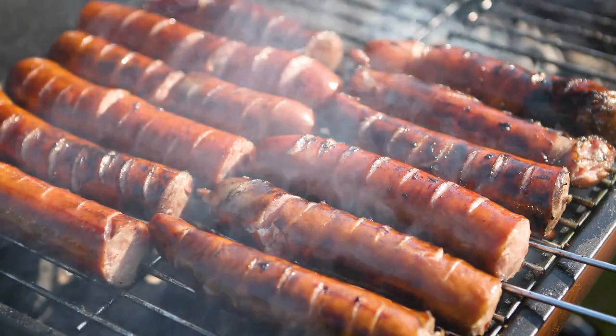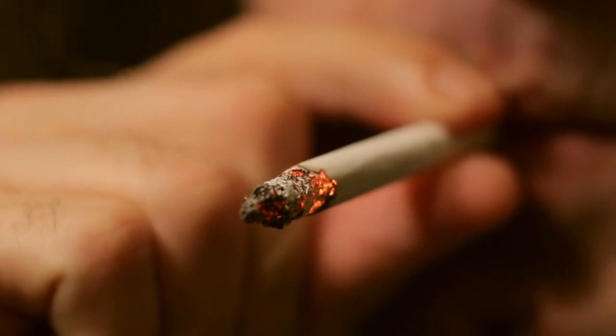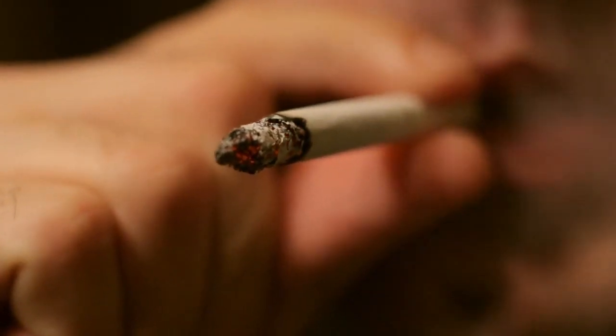Smoking meats seems to be particularly bad, as the meat picks up tar from the smoking process — the same deadly ingredient that cigarette smoke contains.